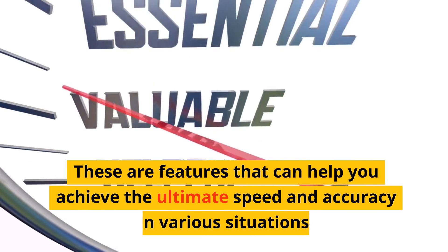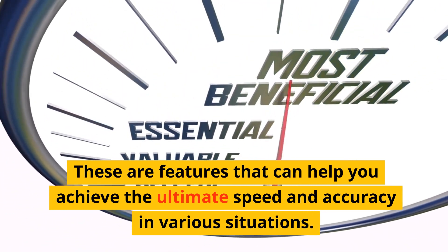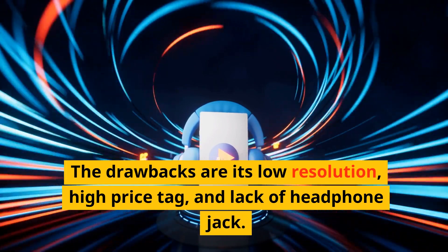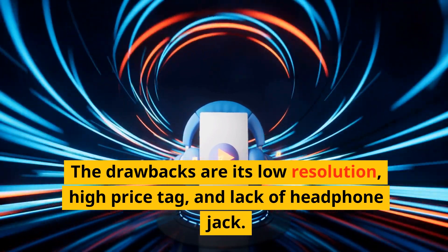These features help you achieve the ultimate speed and accuracy in various situations. The drawbacks are its low resolution, high price tag, and lack of headphone jack.